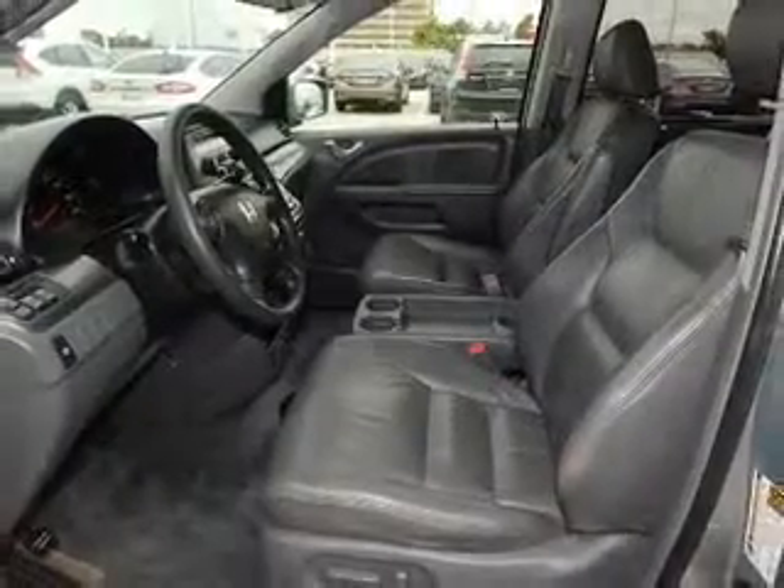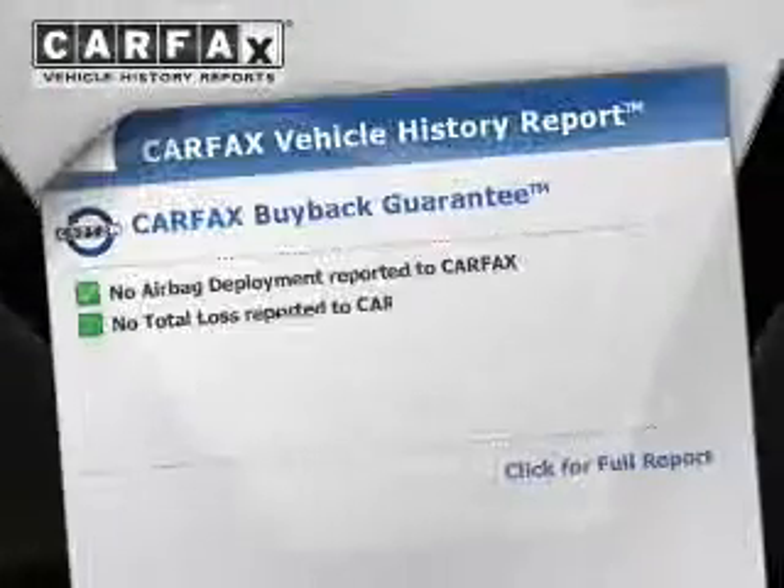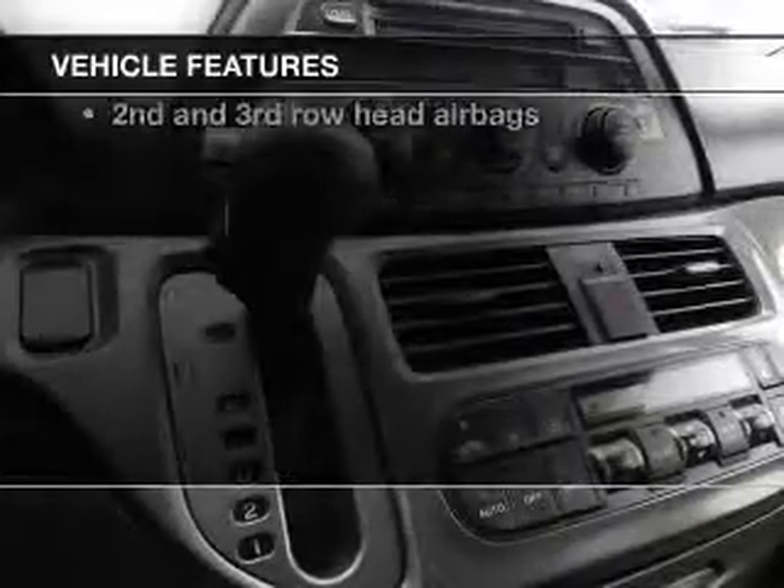Heated seats are a desirable comfort feature. Let the outside in with a power sunroof. Carfax has offered to provide you with peace of mind. Plus, enjoy these notable features that are included in this vehicle.